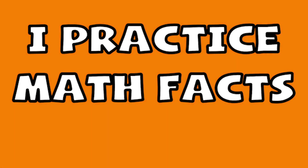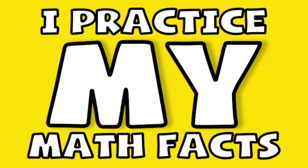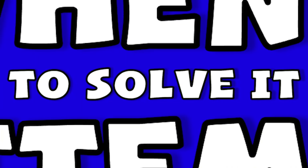I practice math facts fast, I practice math facts slow. I practice my math facts anywhere that I go. When I'm given a problem, I memorize. When I attempt to solve it, I'll get it right.